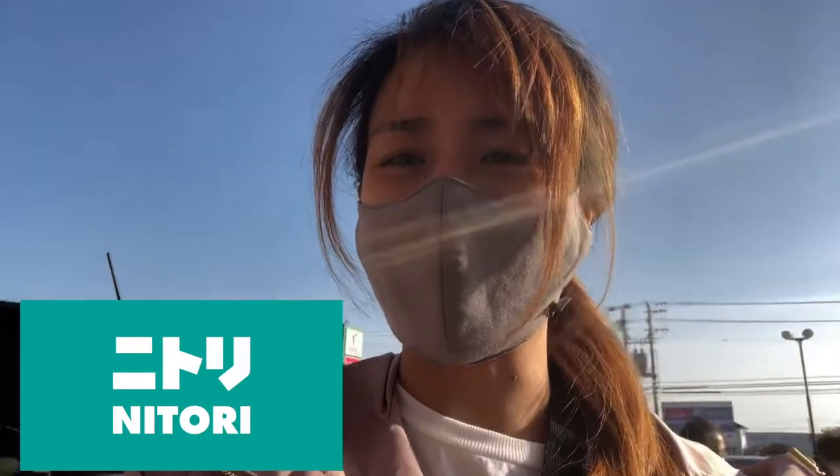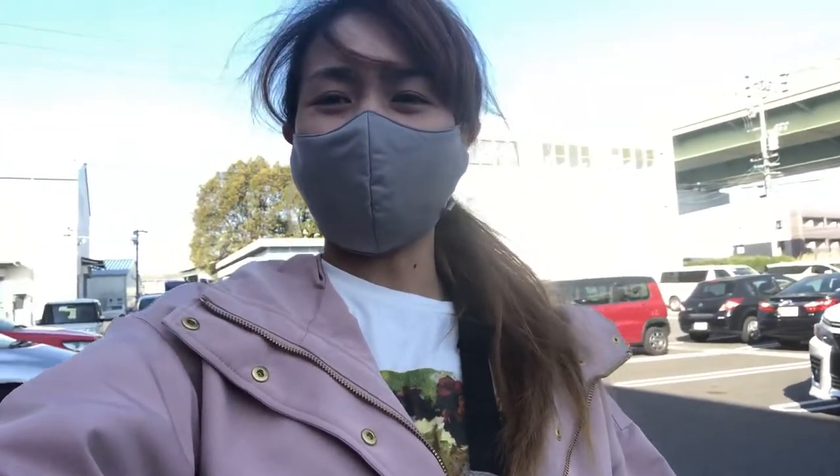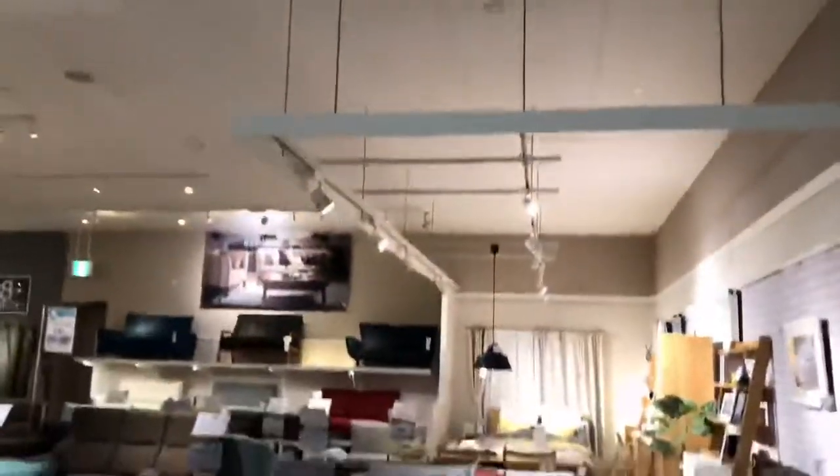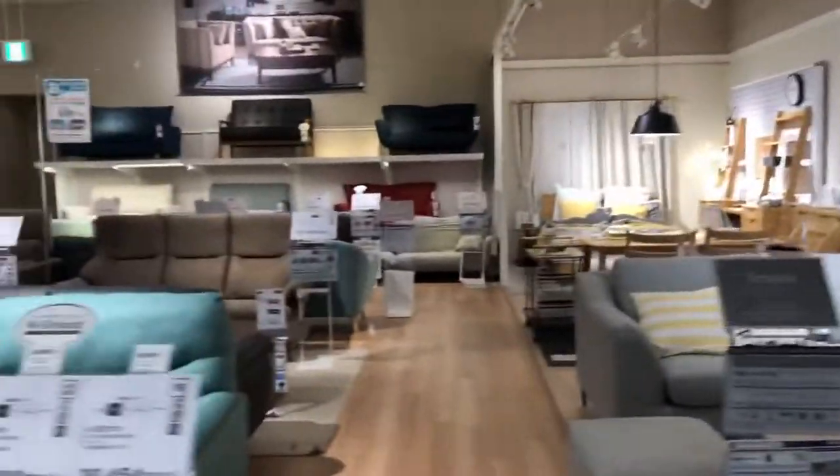Hello guys, welcome back to my YouTube channel. Today's vlog, we're going to Nitori. I promised you before that we'd go to Nitori, but it's only now that I can visit again. Last year I went and toured you around the first floor of our nearby Nitori.